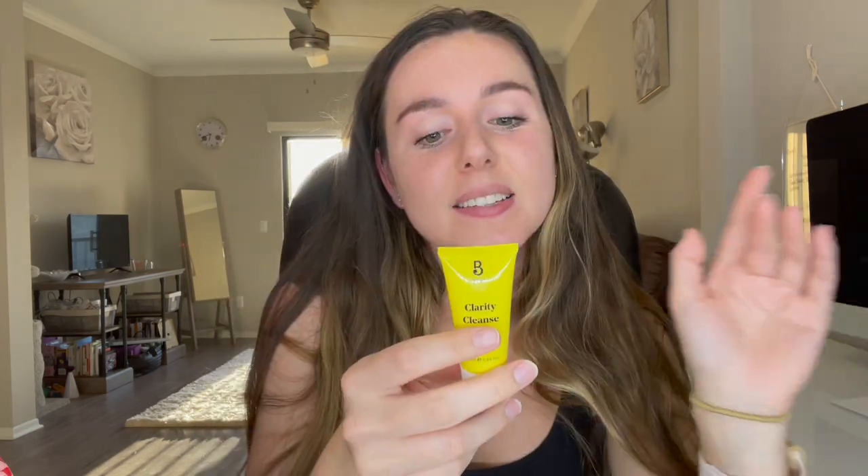Today's video shout-out word is 'heart' — if you comment 'heart' down below in the comments first, you'll get a shout-out in my next video. Then a little over half an ounce, 0.68 ounces — this is the Bye Bye Clarity Cleanse Daily Gel Cleanser. This tube is made from sugar cane, which is so interesting — it feels like plastic but that's so cool. I hope they make more packages made from sugar cane.